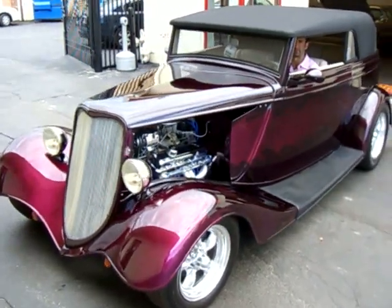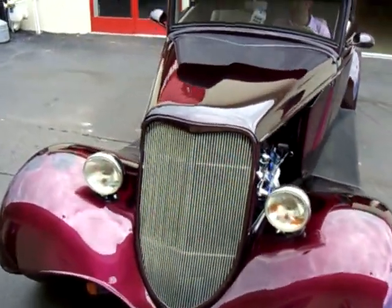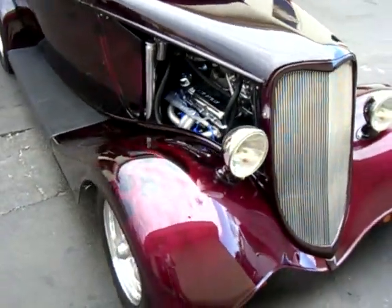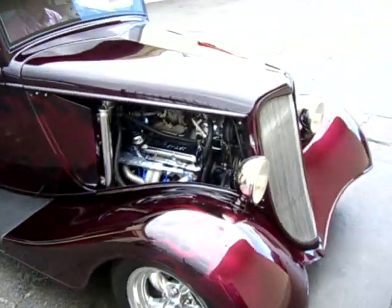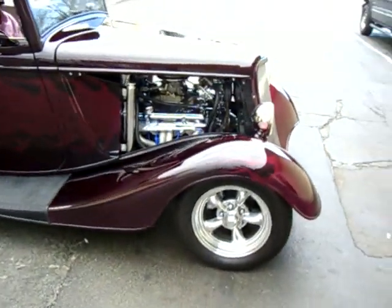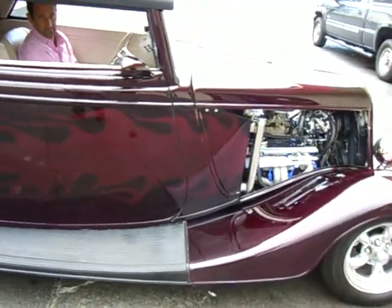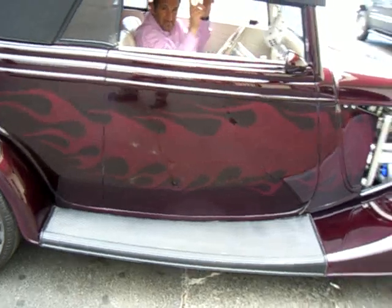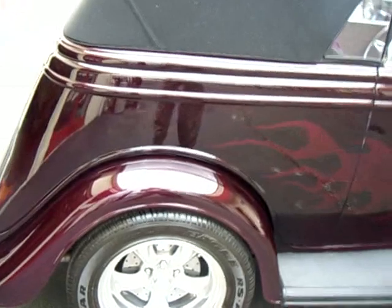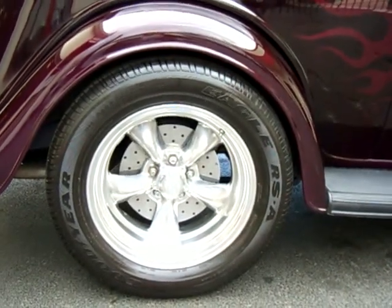1934 Ford Phaeton street ride. Currently equipped with a 355 Chevy small block backed up by a Turbo 400 transmission, followed up with a nine inch Ford rear end. She's equipped with powered disc brakes, polished stainless steel exhaust, and beautiful black cherry paint with ghost wings, riding on beautiful polished torque thrusts.